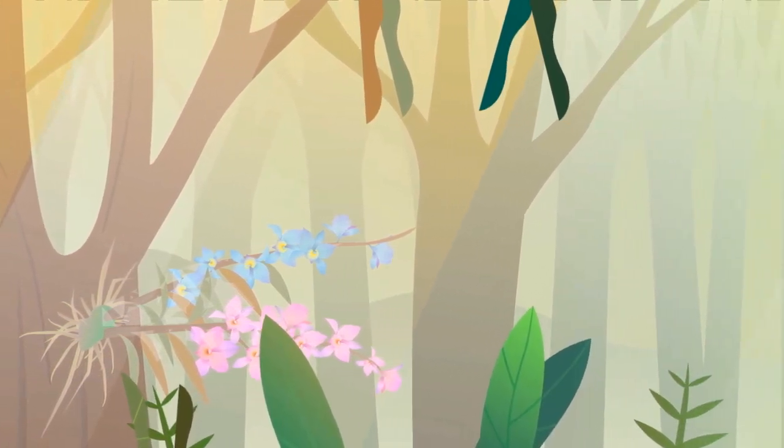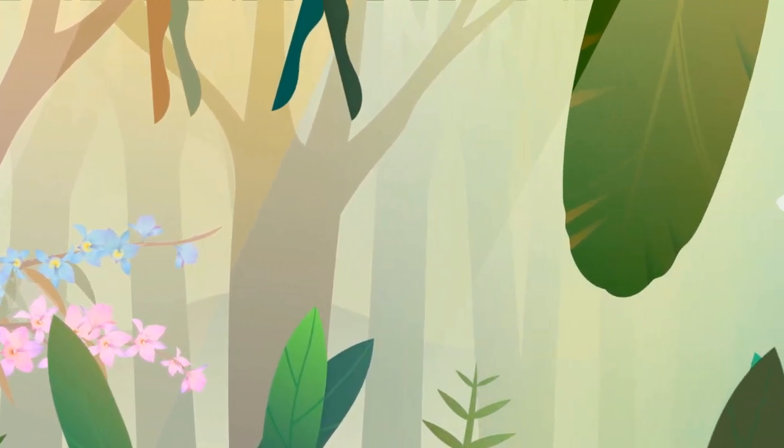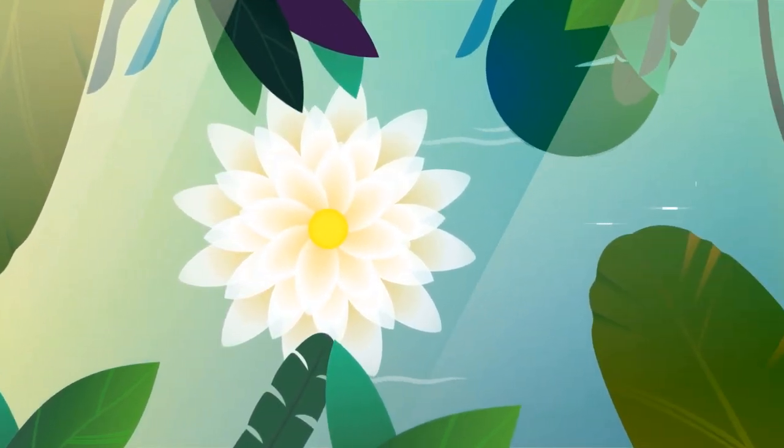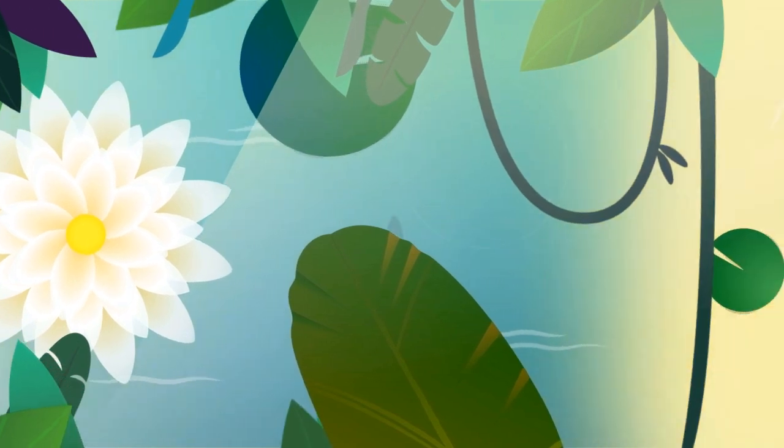Wow, our creator is really creative, isn't he? I learned many special characteristics of plants in this lesson. Now we know that every part of the plant has its own function. See you soon!